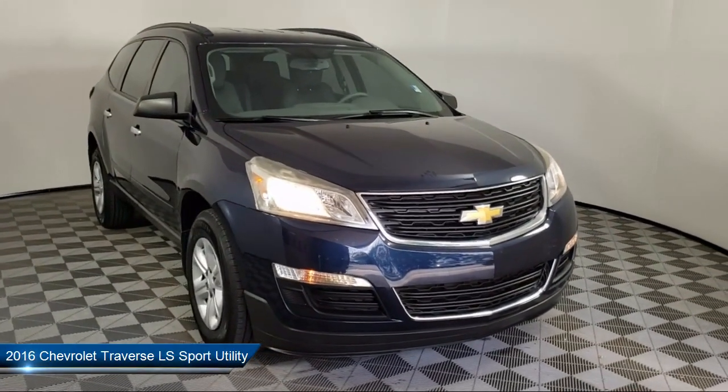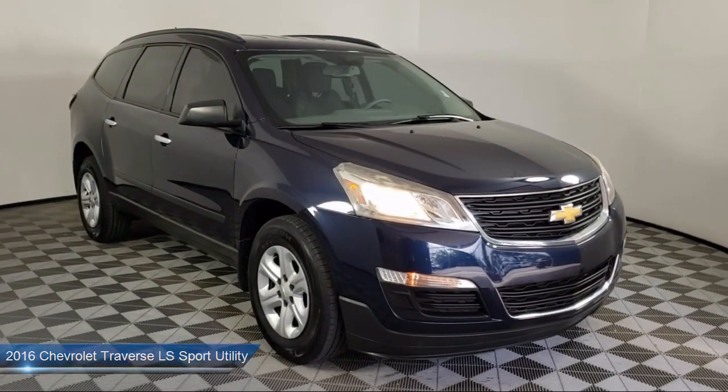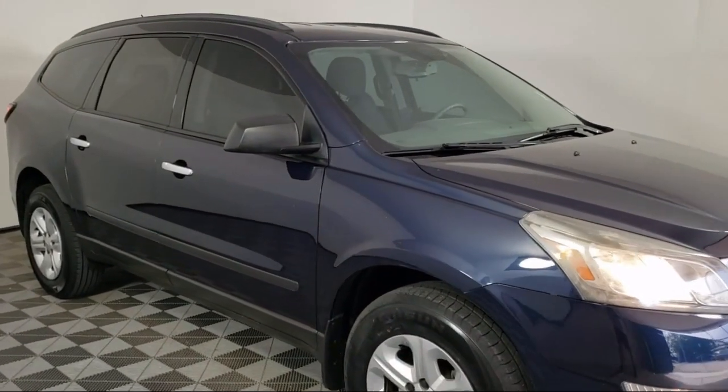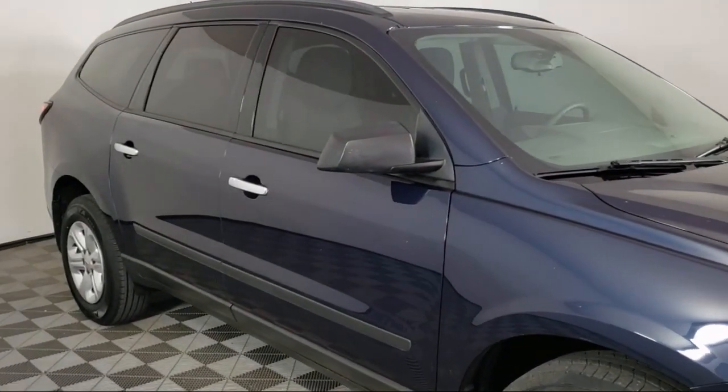This vehicle comes equipped with Preferred Equipment Group 1LS, Roof Rack, Third Row Seating, Keyless Entry, Sirius XM Satellite Radio, and Eight Passenger Seating.